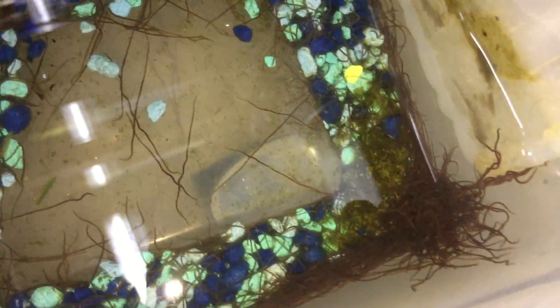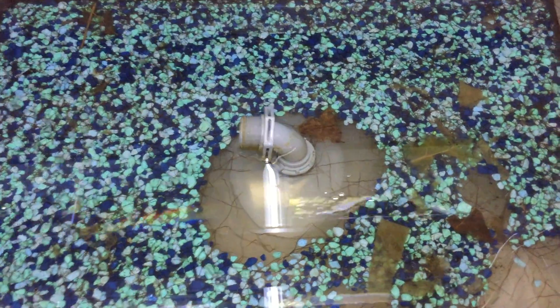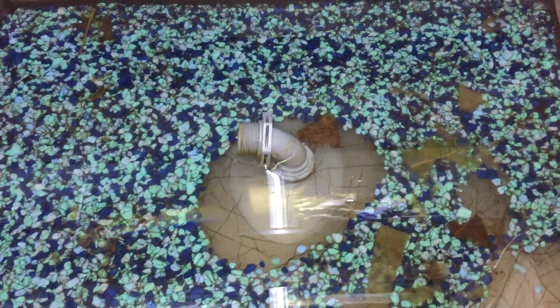I've got a lot of worms. I don't feed my tanks too often with these worms for a couple of reasons — I'm not trying to breed anything right now, plus the types of fish I keep, I don't want them to get bloat. You don't want to feed too many black worms.